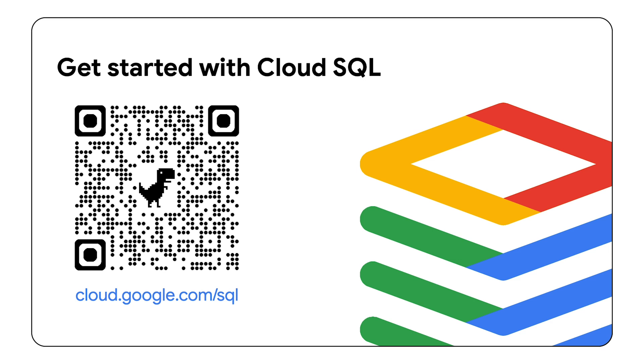Ready to experience the power of Cloud SQL? Start your free trial today — visit the link below.